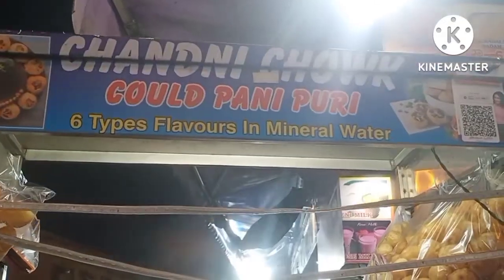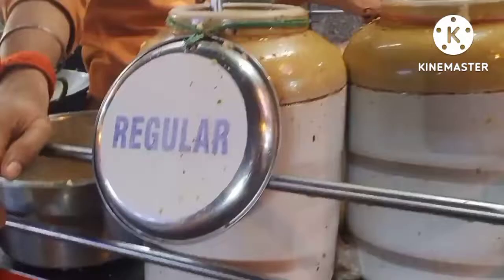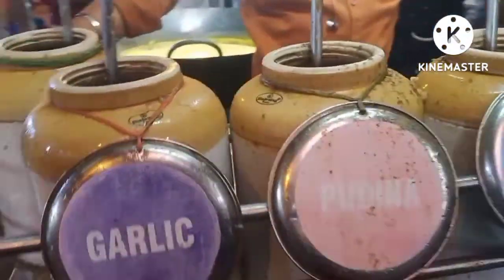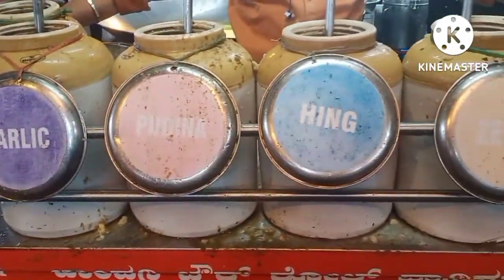Here we have 6 varieties of Pani Puri available. It has a lot of taste and flavor. One plate costs 30 rupees.